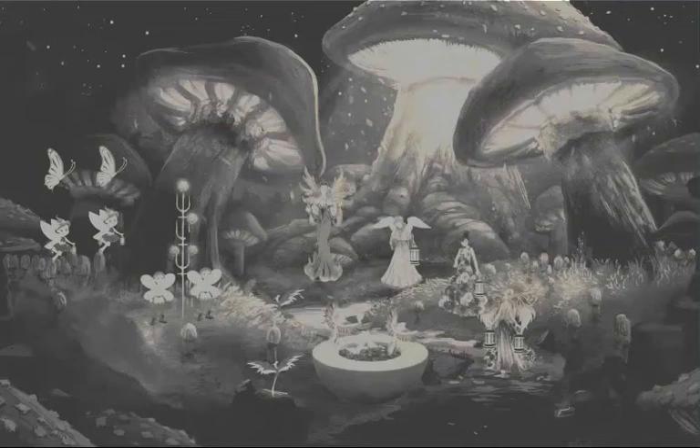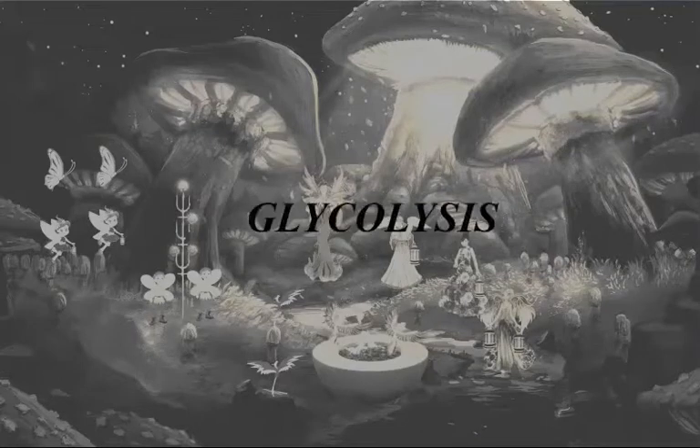Hello friends, welcome to NEED storybook. First of all, let me tell you what it is about. It is learning through pictorial symbols. I will tell you a story and then I will correlate that story with our topic. Today's topic is glycolysis.